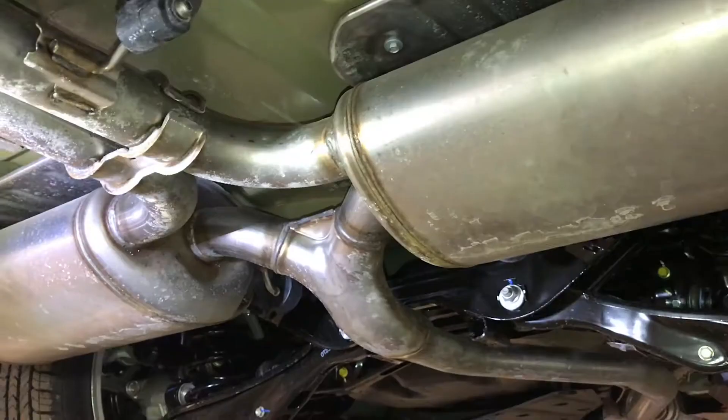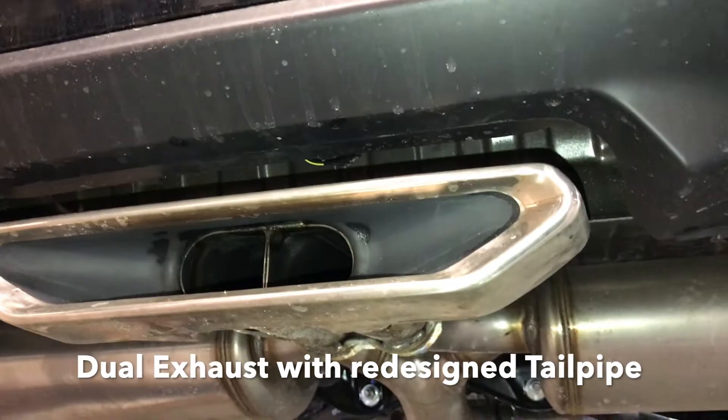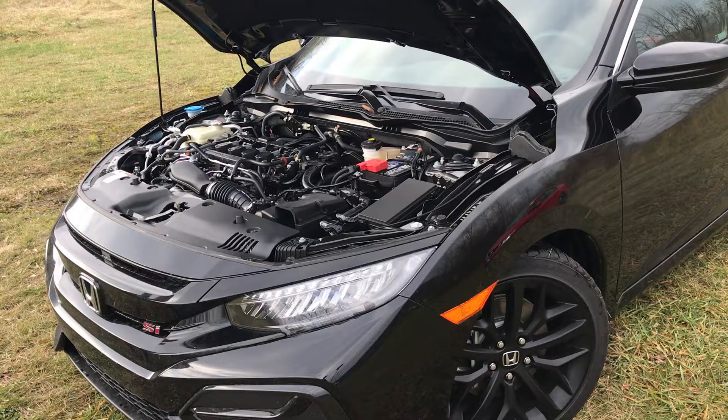This engine is a 1.5-liter turbocharged four-cylinder engine. The turbo helps save on fuel and gives you more responsive power. The EPA rating for this is 26 city, 36 highway, with a combined of 30. And it has Eco Assist, which presents your fuel economy to help you maximize your driving experience and help you save money as well.